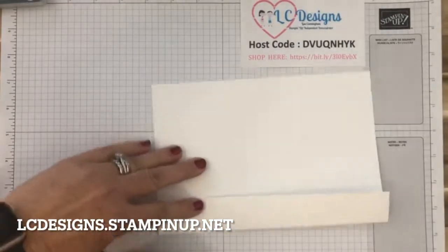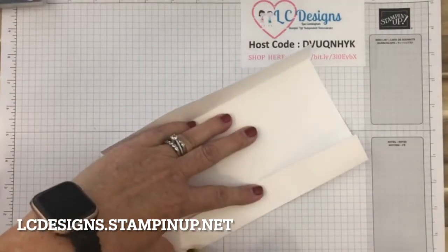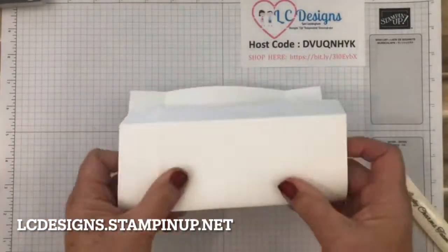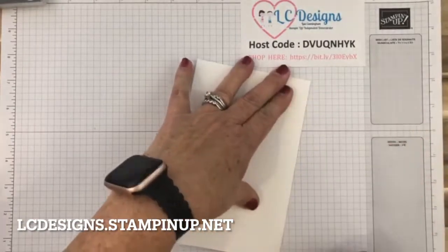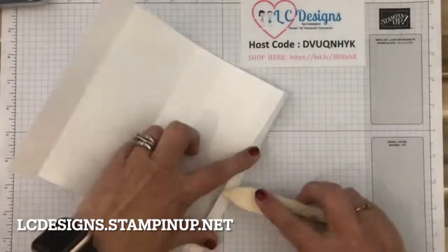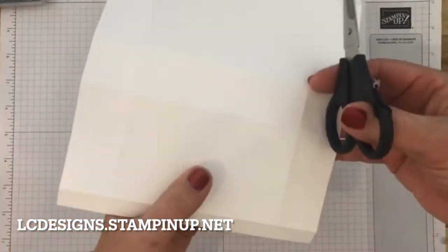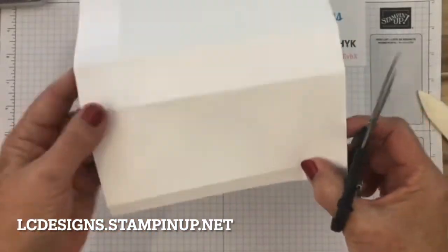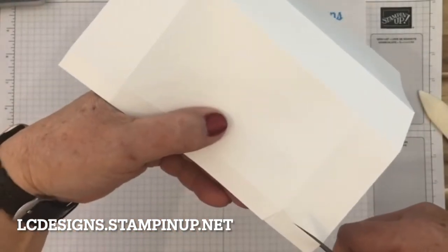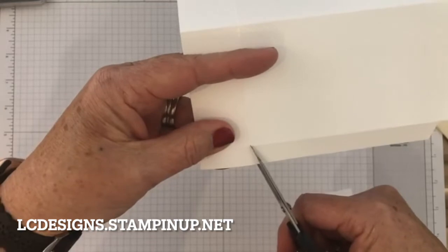Hopefully you can see these score lines. It's pretty bright out here today — we're getting some very nice weather. The husband is out golfing, of course. Anytime there's nice weather he's golfing — he's even been out there golfing in the snow. So we're scoring and burnishing all these lines, and now we're going to cut them. This little tab — we're going to cut these two small tabs off and cut them at an angle.